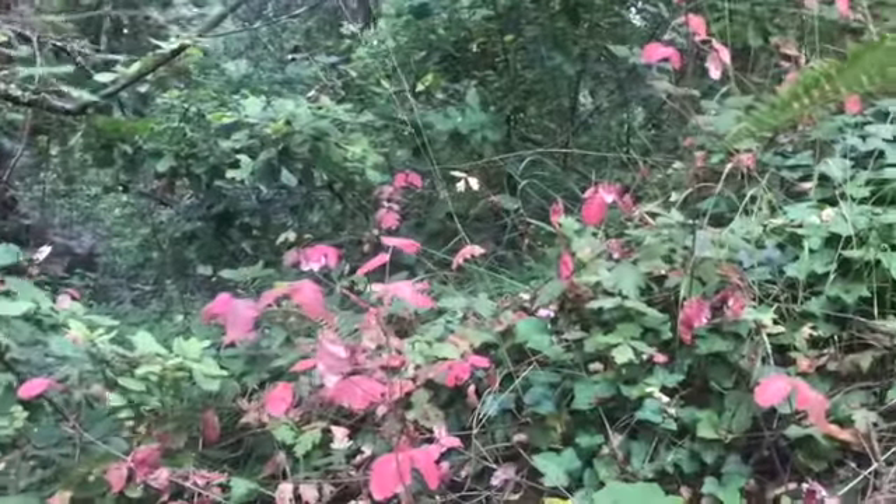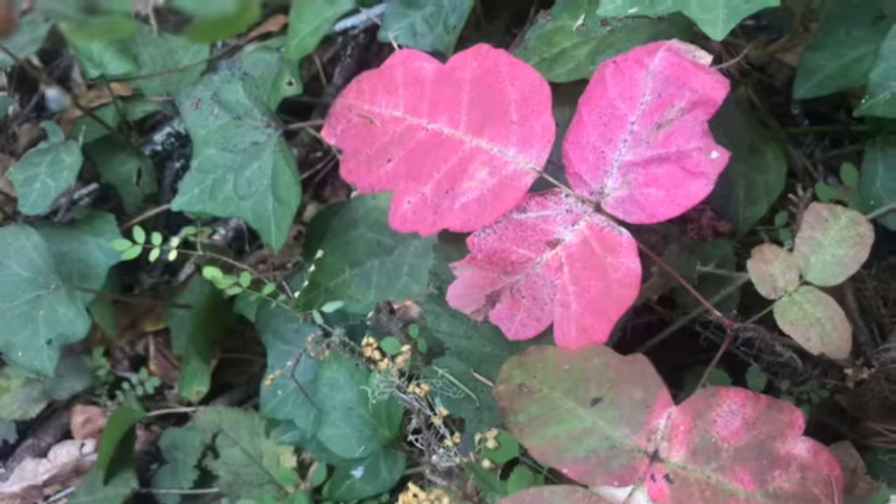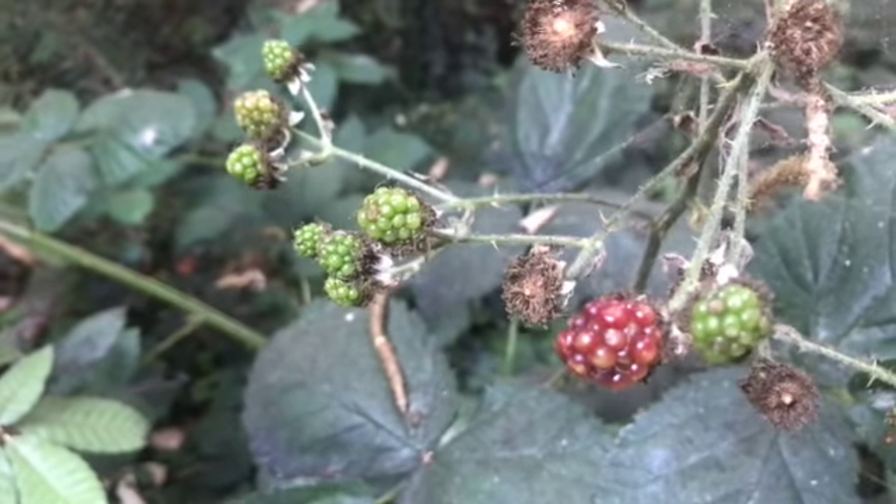Beware of poison oak — leaves of three, let it be. One of my favorite things about the forest is the quiet and the solitude that you get to experience out here. These are little blackberries that'll be ripe later in the fall.